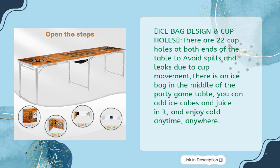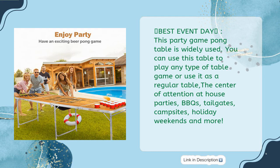To prevent leaks due to cup movement, there is an ice bag in the middle of the party game table where you can add ice cubes and juice and enjoy cold drinks anytime, anywhere. This party game pong table is widely used — you can use this table to play any type of table game or use it as a regular table.